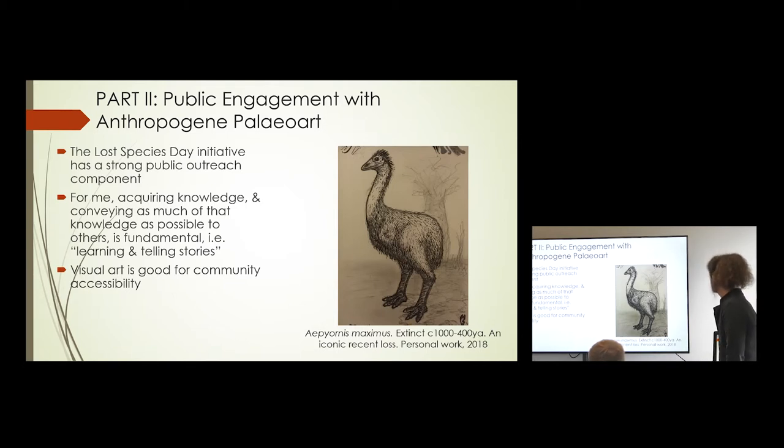This here is the giant elephant bird, Aepyornis maximus — again, one of those on the fringes. We don't know exactly when this species went extinct; it's thought to be maybe 1,000 to about 400 years ago, depending on whether a French governor who wrote about it was writing from life or from folk memory. A lot of the Malagasy extinctions are ambiguous in timing. It's an iconic recent loss. Personally, I mainly draw the fancier, bigger animals because I find them more exciting, but other people do the smaller ones, which is nice — somebody has to think about those.